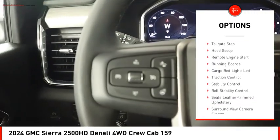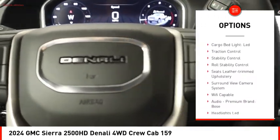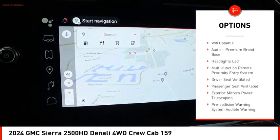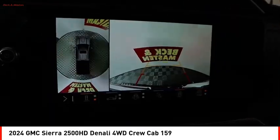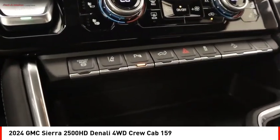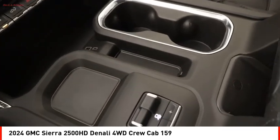Safety reverse, hill descent control, tailgate step, hood scoop, remote engine start, running boards, cargo bed light, LED traction control, stability control, and roll stability control. Your new ride is just a phone call away.